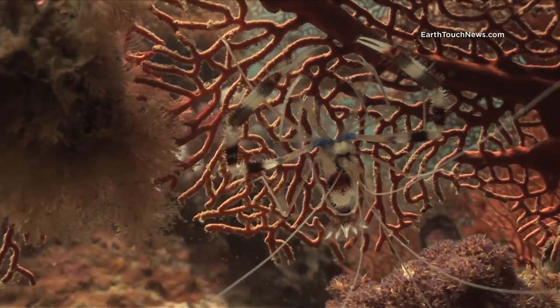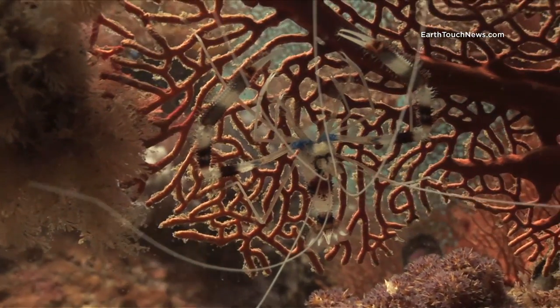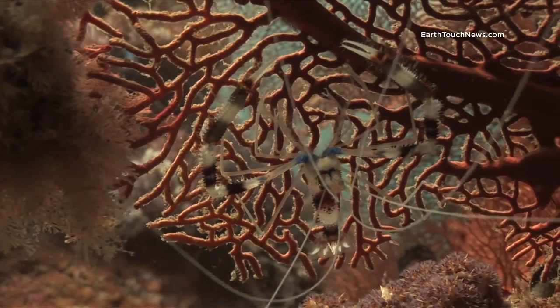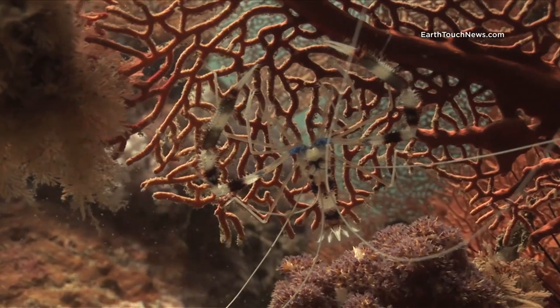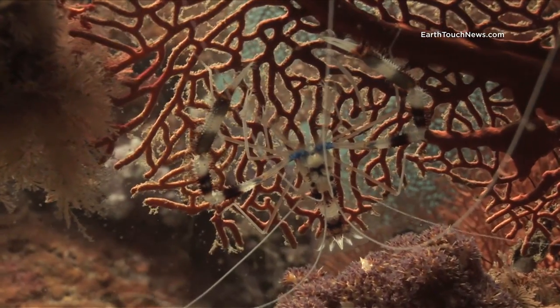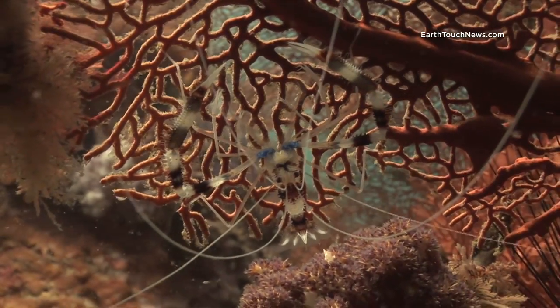If you look closely on any of the sea fans you're likely to find life living in amongst them. This is a banded boxer shrimp. It's quite unusual to find them on their own — they're normally hanging around in pairs or even as a group, and they're a kind of cleaner shrimp.